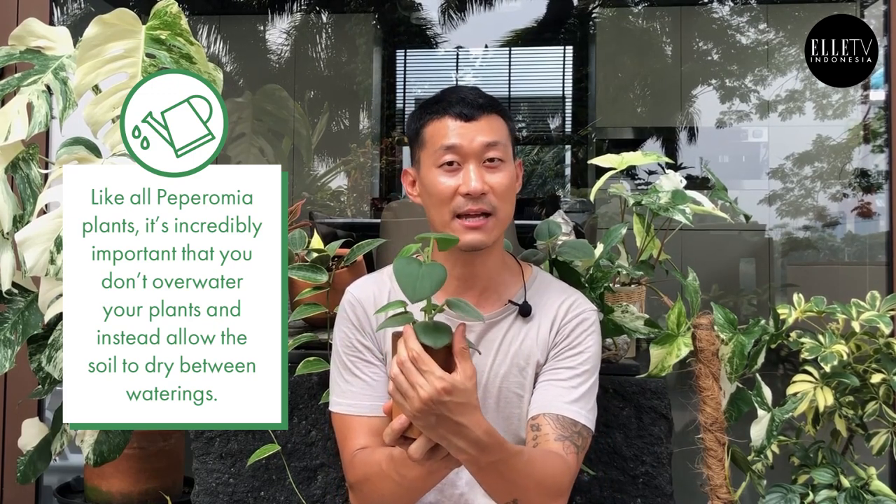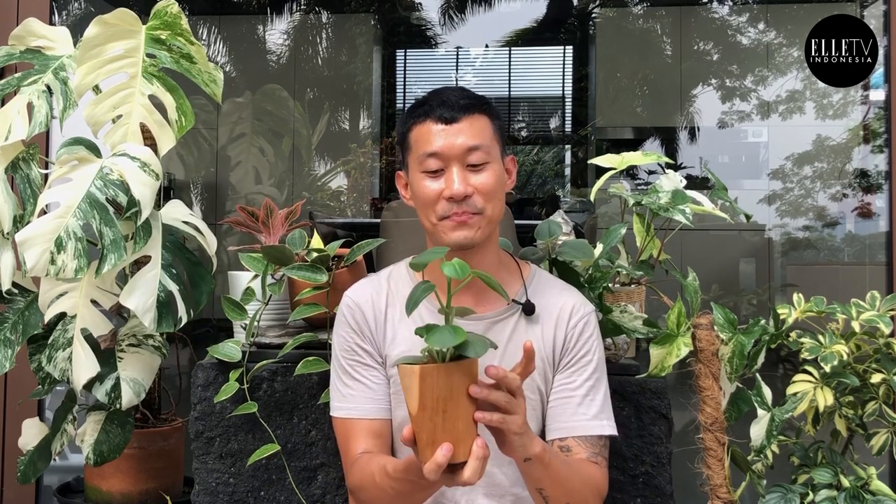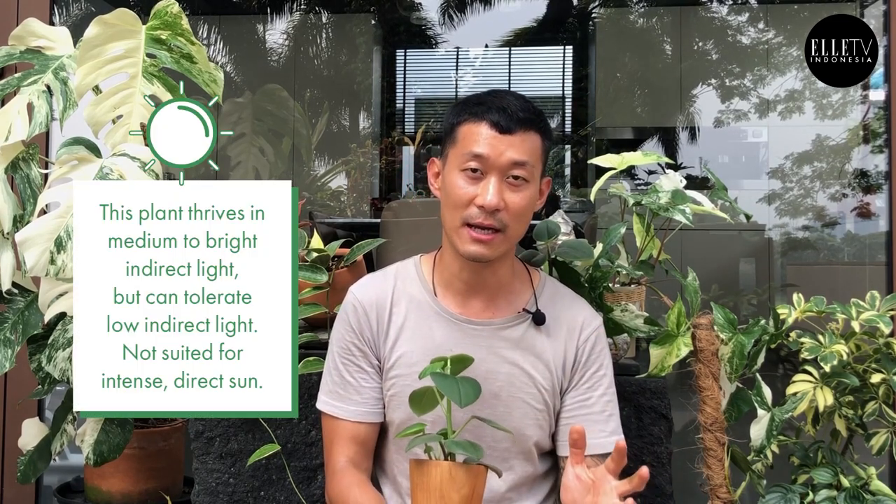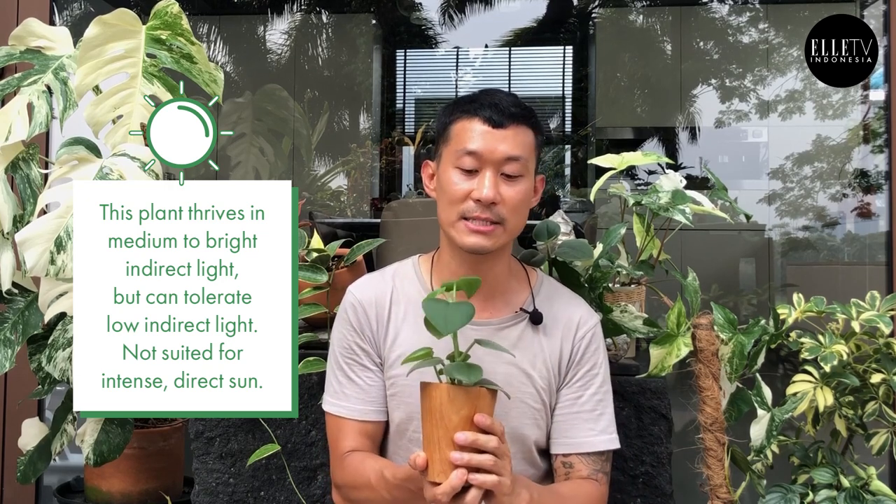Right now it's actually firm — I can't really fold it — that means it's still full. Do not water it when it's full because it's going to rot and die off. Give it bright to medium indirect light, because it cannot take any direct sunlight at all. In fact, I've burned some of these because of that.